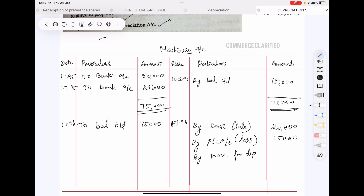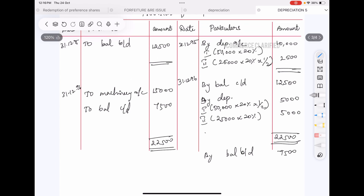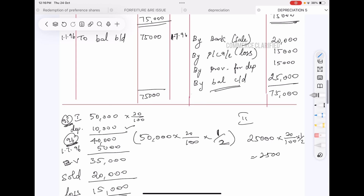When selling the machinery, the provision for depreciation is transferred to the machinery account. Total accumulated depreciation on the first machine: $10,000 in year one plus $5,000 in the current year equals $15,000, transferred to the machinery account. Closing balance of the machinery account: $75,000 minus $20,000 minus $30,000 equals $25,000. The closing balance of the machinery account is $25,000.